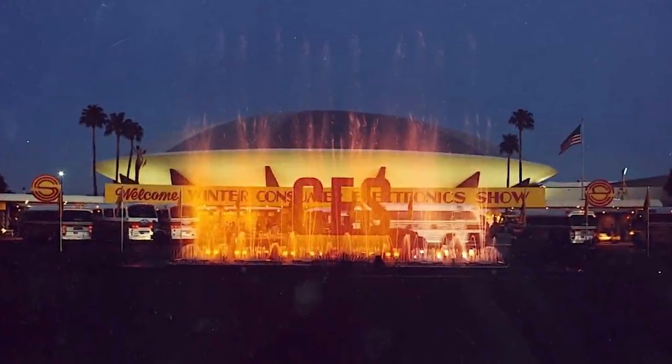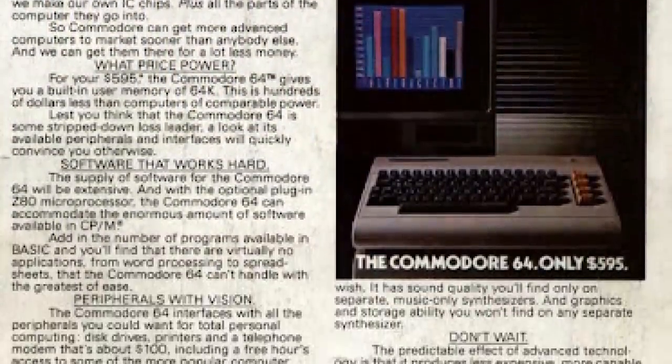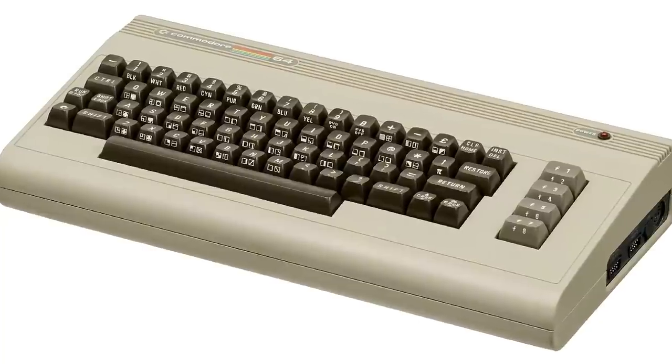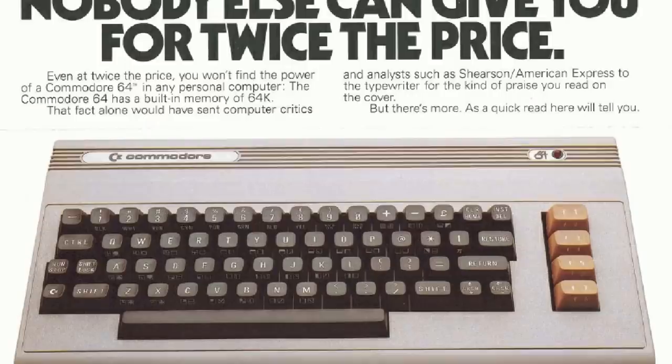In January of 1982, the world was introduced to the Commodore 64, a machine that if you're any kind of retro computer fan will need no further introduction, and one that went on to sell an estimated 17 million units worldwide during its 12-year production run.